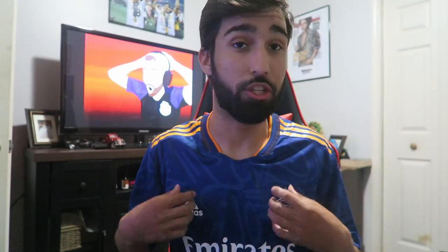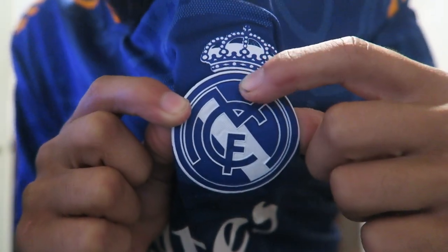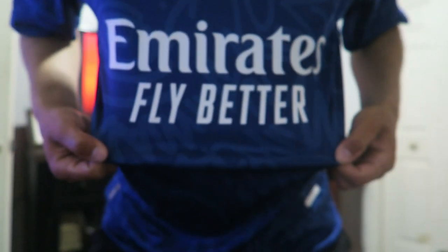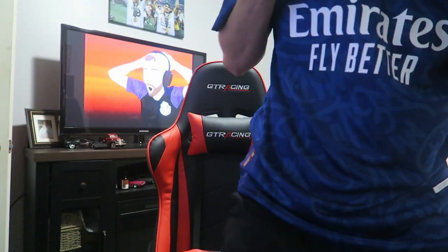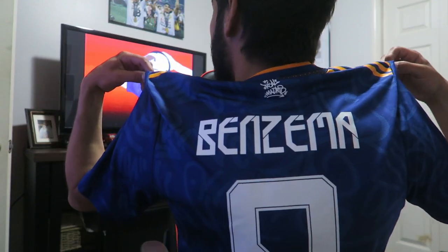Next we have the Champions League version — see the badges right there from the 2022 year. It's the away, player version as well. Got the Real Madrid badge logo — look at the design on that. Feels nice. Got the Emirates Fly Better on the front, Adidas branding, and we got the big boy Karim Benzema on the back. Number 9.